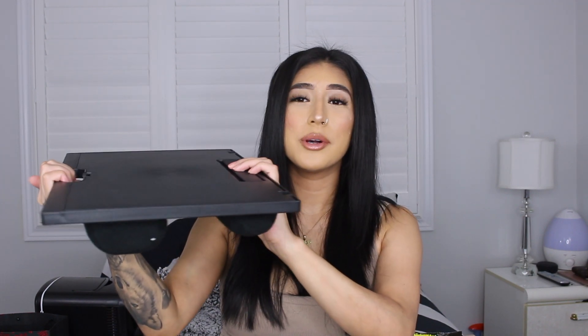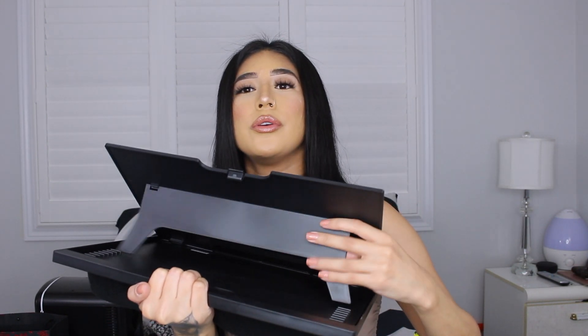I got this laptop bed stand, and this is so helpful for me because I do have a desk but when I'm editing my videos I love editing in bed and it gets really uncomfortable. This is going to be so helpful — it has a cushion on the bottom so I can put it on my legs, and it has a little flap to make sure the laptop or iPad doesn't slide. You can also adjust the angle however you want.